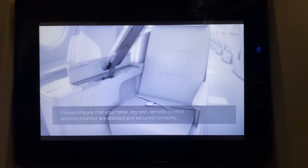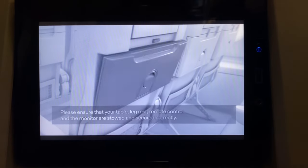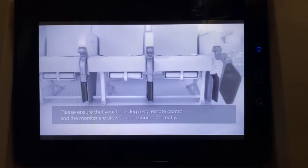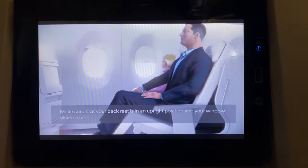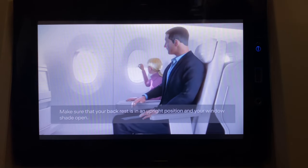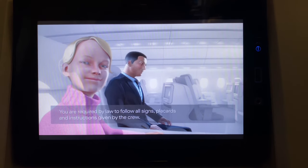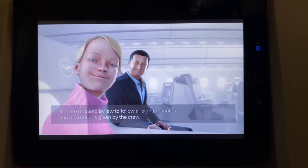We will soon be ready for takeoff, so please ensure that your table, leg rest, remote control and the monitor are stowed and secured correctly. Make sure that your backrest is in an upright position and your window shade is open. You are required by law to follow all signs, placards and instructions given by the crew. Thank you.